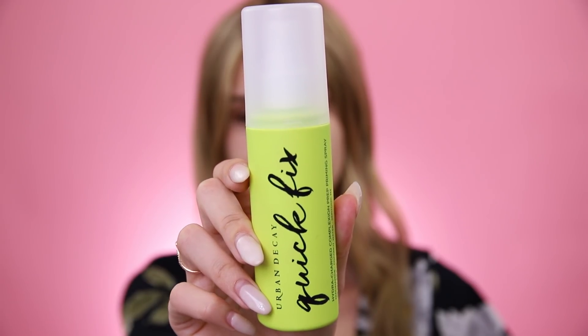We're gonna start with priming our face because even if you are in a rush you still want to prime so your makeup sits nicely on your skin and lasts throughout the day — you don't want to look like a hot muddy mess. Priming is still essential but we're doing it the quick way. This one is actually called Quick Fix — the Urban Decay Hydrocharged Complexion Prep Priming Spray. Because it's literally just a spray, you just spritz your face and you're done. It takes like two seconds to apply, which is a lot faster than rubbing in a primer.